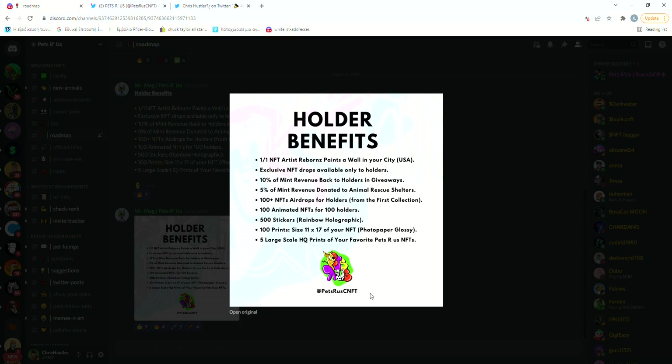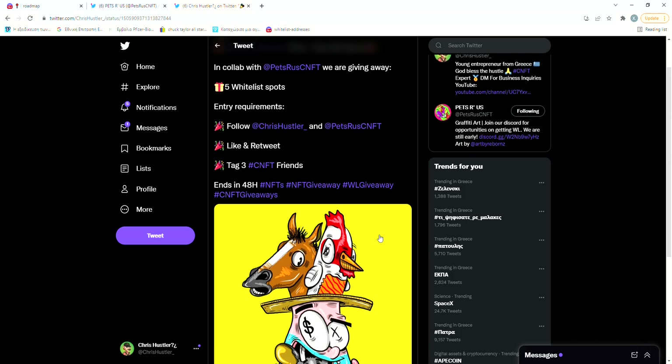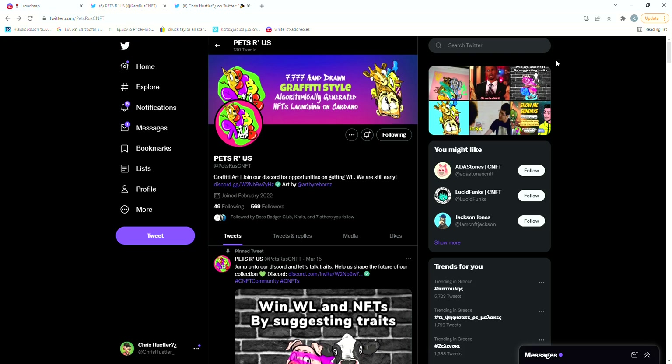Me and Pets R Us are giving away 5 whitelist spots on my Twitter — the giveaway ends in two days so hurry up and join. We also finally reached 500 followers on Twitter, so as I promised I'm gonna be giving away one NFT from my personal collection. If you want me to review a certain project feel free to comment it below, and as always if you enjoyed the video make sure to drop a like and subscribe, and I'll see you guys in the next video.